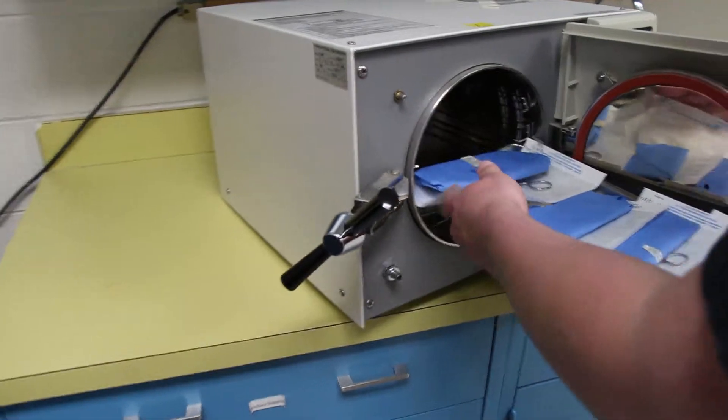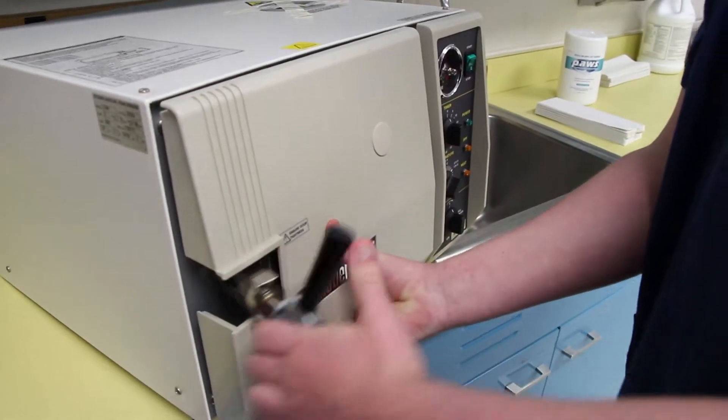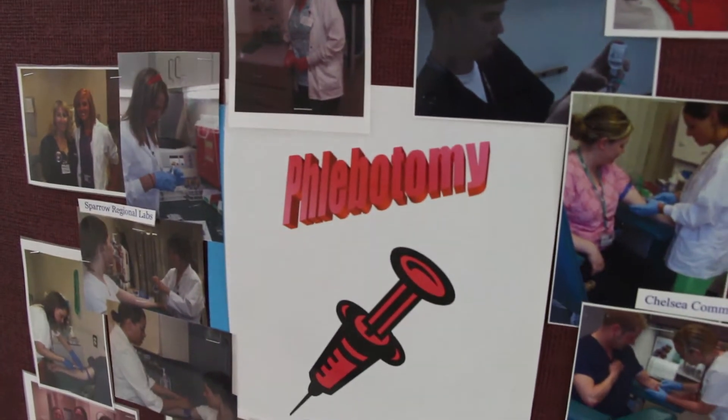You can also get your phlebotomy certification, where you're able to go out and work in a lab and draw blood from people, and that's a really good opportunity.